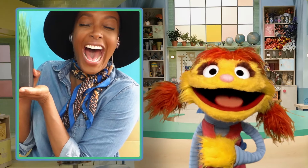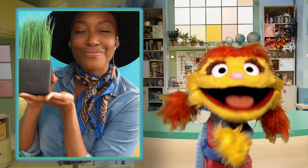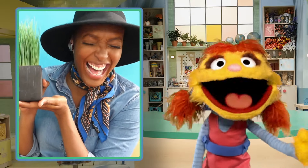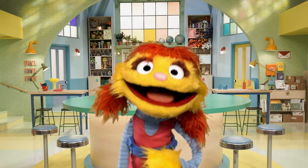Next to my chair is this plant. Allie, that is the greenest plant I have ever seen. You are amazing in every way. Thank you, thank you, thank you! You are very welcome, Amazing Allie.